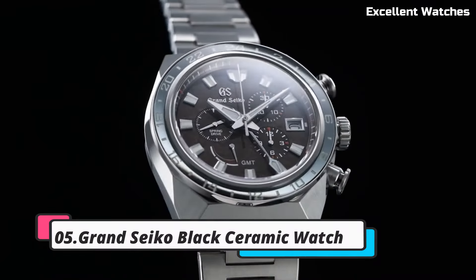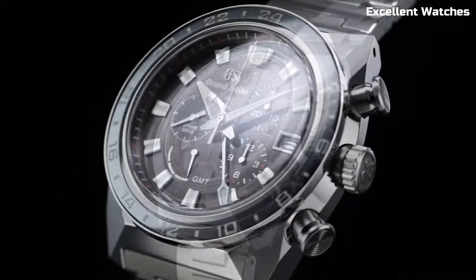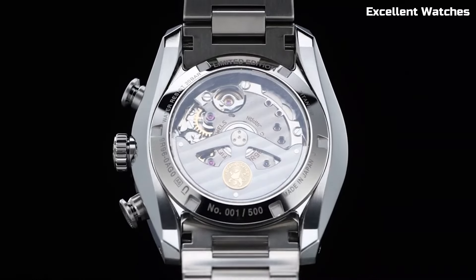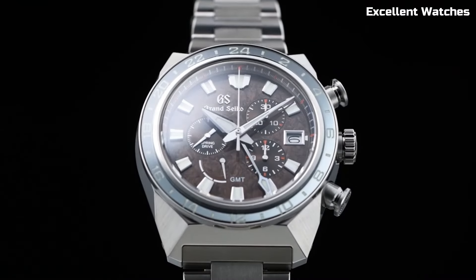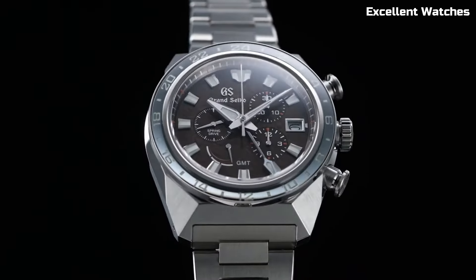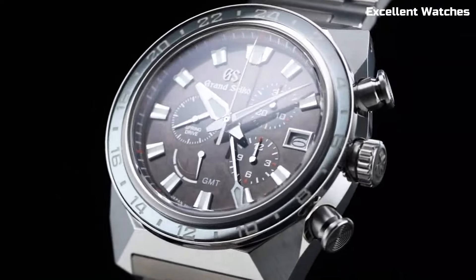Number 5. Grand Seiko Black Ceramic Watch. The Grand Seiko Black Ceramic Watch is a blend of avant-garde design and Japanese precision. This timepiece is expertly crafted in the Shinshu Studio in Japan, showcasing the highest levels of watchmaking craftsmanship. It features a black ceramic case and bracelet, powered by the spring drive movement.